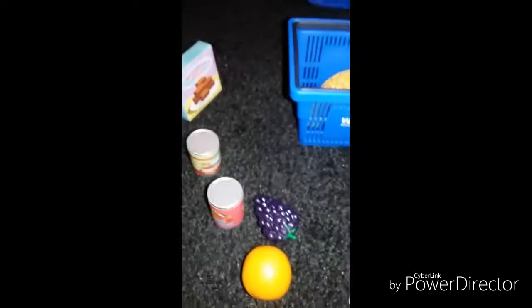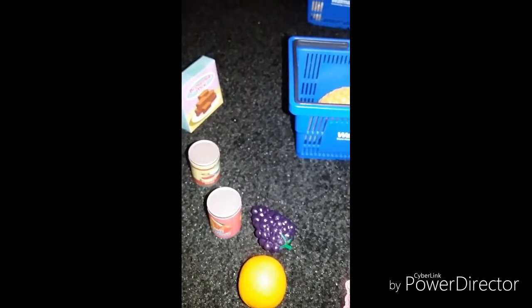They also have a can of tomato soup — here it is right here, you can see the soup right there. And one can of fruit cocktail, right here. And one orange right here, and one bunch of grapes right here.